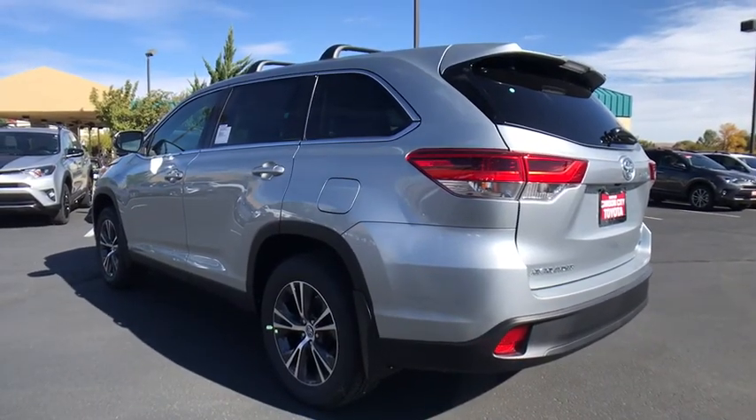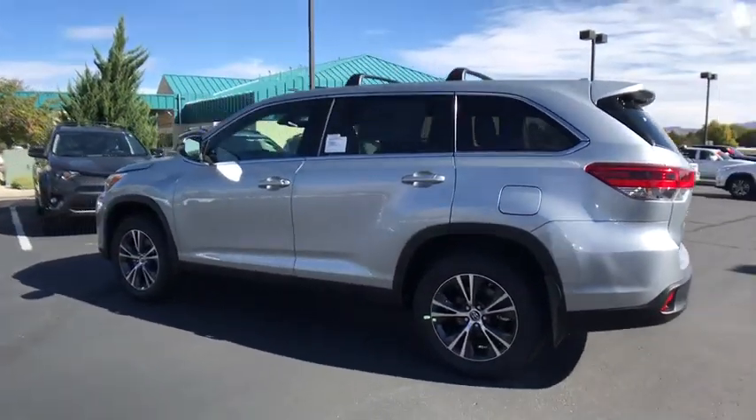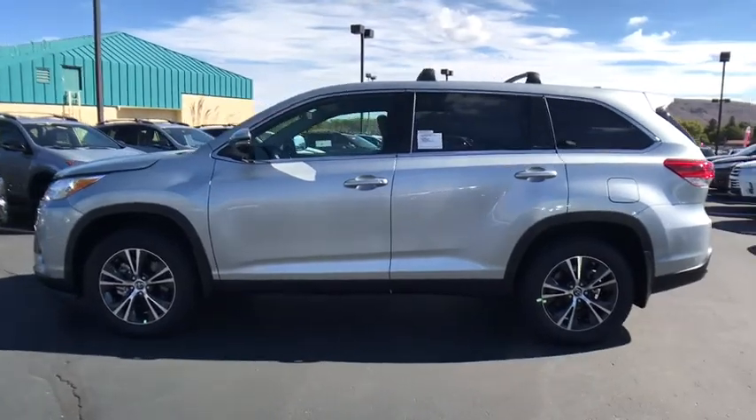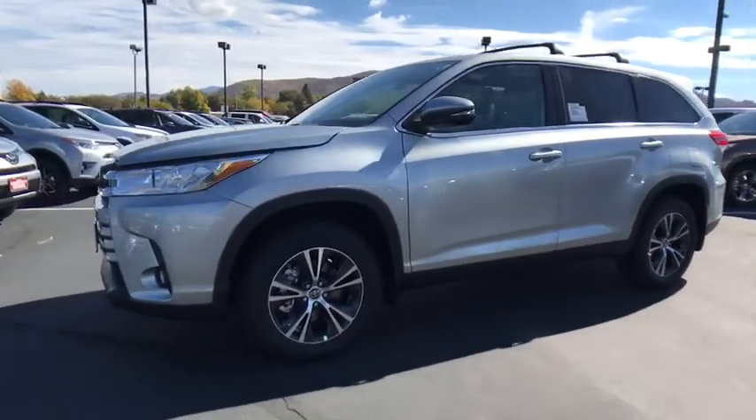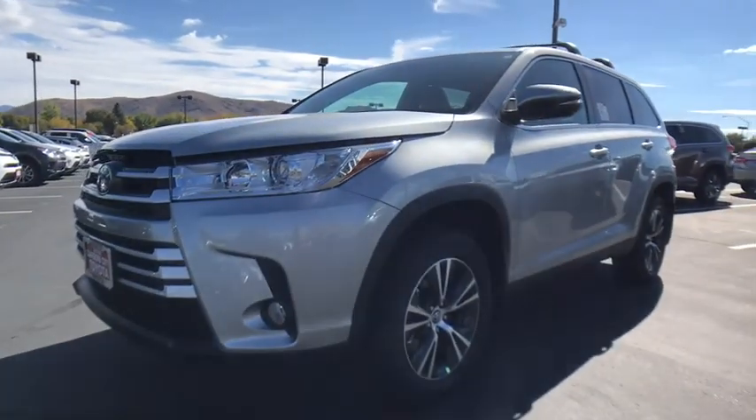Here are some of this vehicle's great options: traction control, keyless entry, backup camera, power liftgate, all-wheel drive, anti-lock braking system, steering wheel audio controls, stability control.